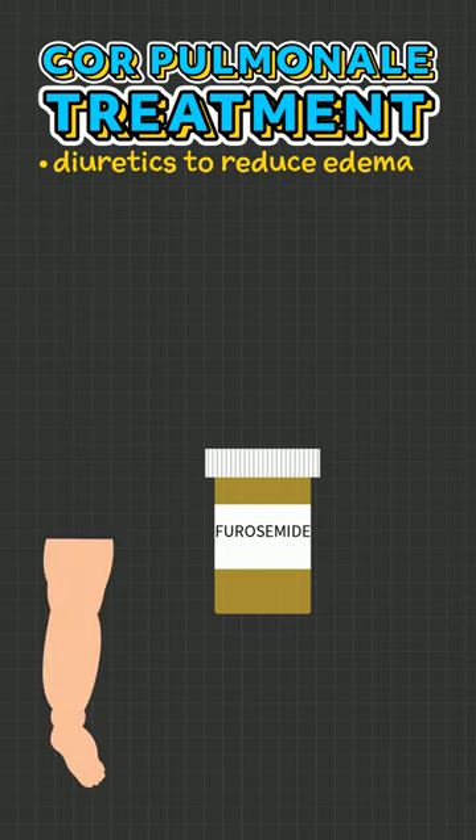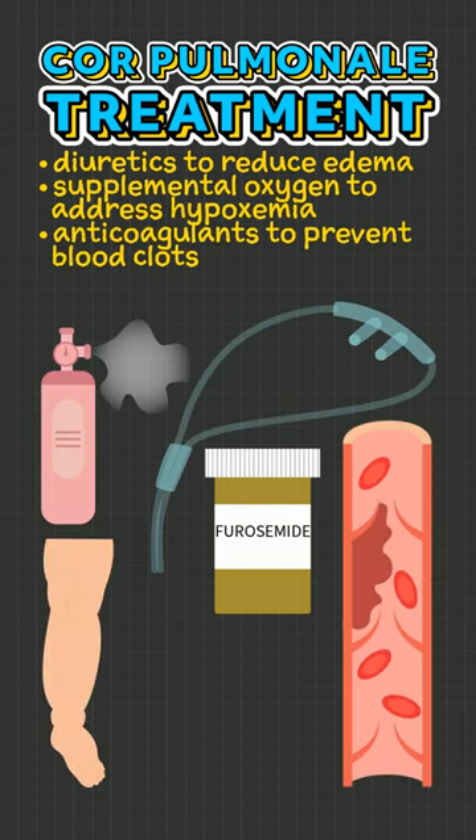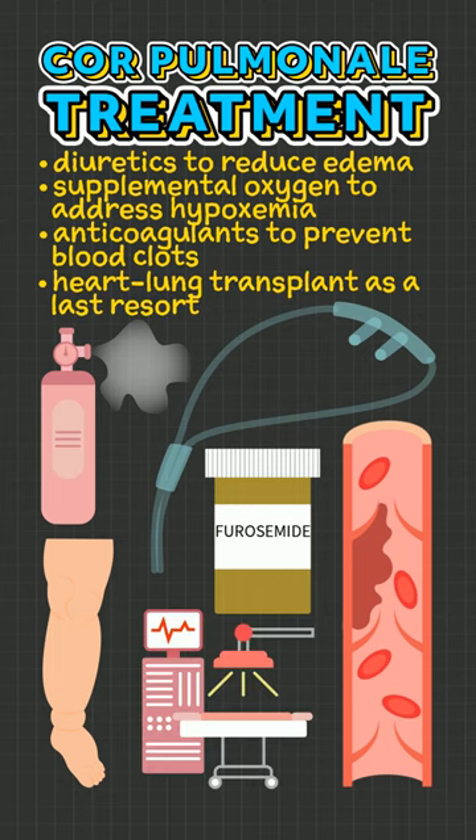Treatment involves diuretics to reduce edema, supplemental oxygen to address hypoxemia, and anticoagulants to prevent blood clots. A heart-lung transplant may be necessary as a last resort.